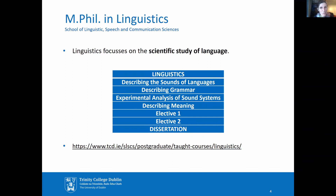The MPhil in Linguistics focuses on the scientific study of language. The six taught modules consist of four core modules and two elective modules which you choose from a range of options we provide. You'll find details of these options on our web pages.